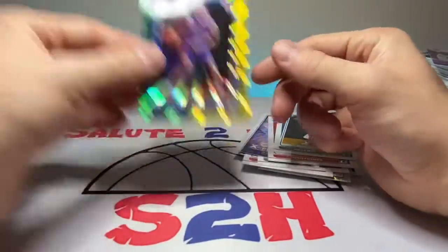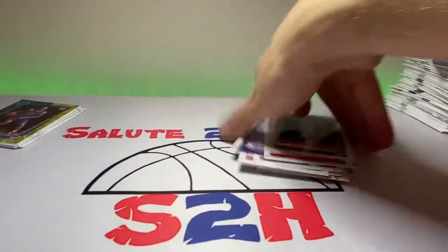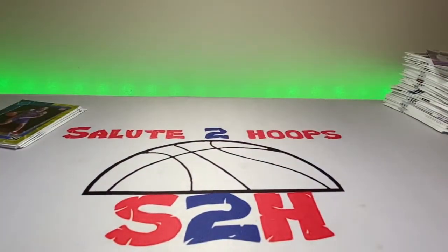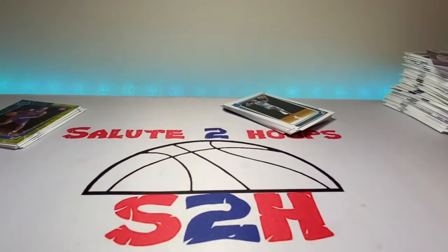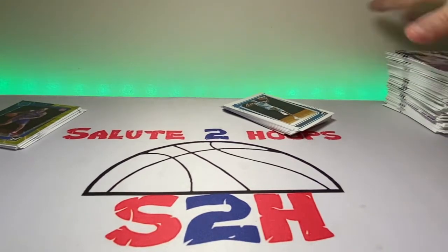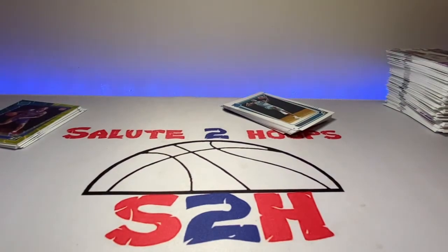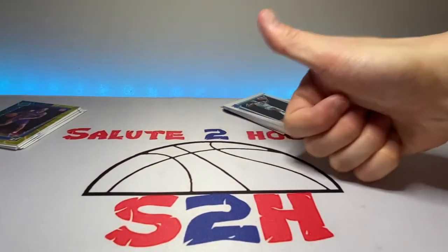Boom, alright guys, hope you enjoyed the video. Remember to check your local CVS for these basketball cards — they also had Pokémon too if you're interested in that. As you guys know, we only do basketball on the Salute to Hoops channel. It looks like they're starting to get a little array of things going there. Check out your local CVS, guys. Hope you enjoyed the video, thank you for watching, and I will see you on the next one!